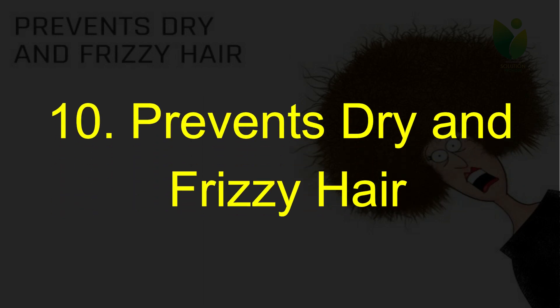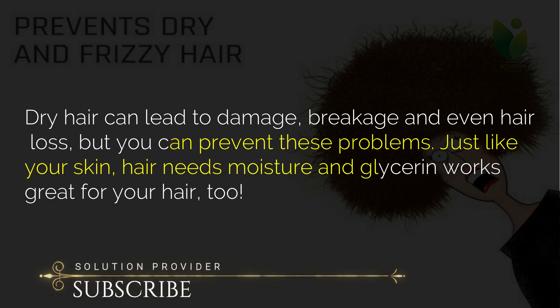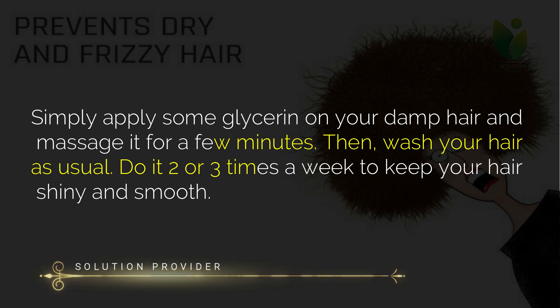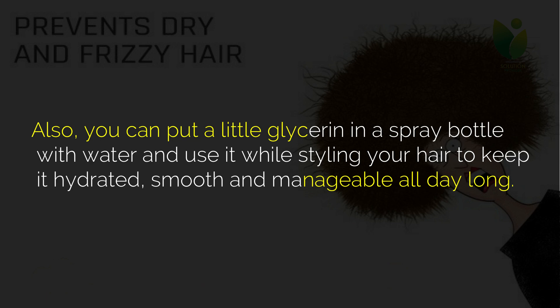Ten: prevents dry and frizzy hair. Dry hair can lead to damage, breakage and even hair loss, but you can prevent these problems. Just like your skin, hair needs moisture, and glycerin works great for your hair too. Simply apply some glycerin on your damp hair and massage it for a few minutes, then wash your hair as usual. Do it two or three times a week to keep your hair shiny and smooth. You can also put a little glycerin in a spray bottle with water and use it while styling your hair to keep it hydrated, smooth and manageable all day long.